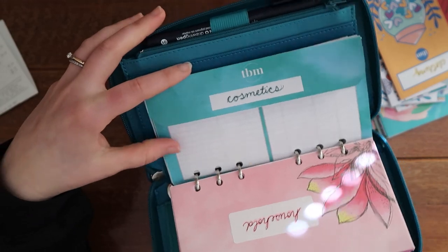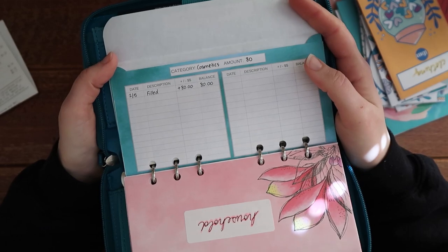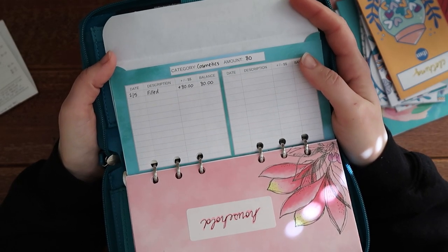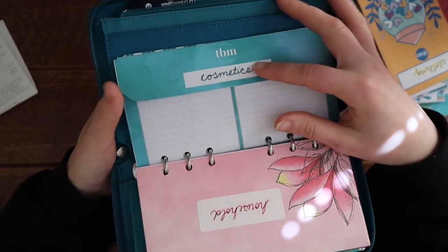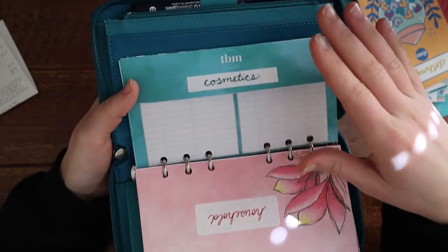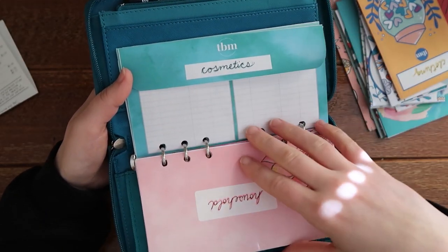For cosmetics I put $80 in for things like shampoo, conditioner, makeup, all of that kind of stuff. We actually didn't even use any of that this month, which is nice — I'll probably roll it over, and then once I get a bigger amount I will go put it into savings.